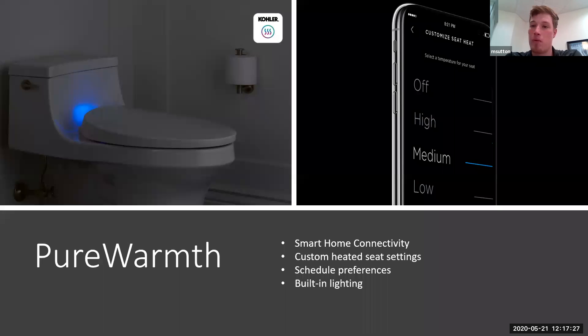This is Pure Warmth, which is Kohler's smart toilet seat. It has its own app and you can create schedule preferences — say you get home from work at 5:30 and need to go to the bathroom right away every single time, it's going to be hot and ready because you've created that preset on your mobile app. It also has built-in lighting with, I believe, 10 different colors, and you can choose your nightlight color preferences as well.